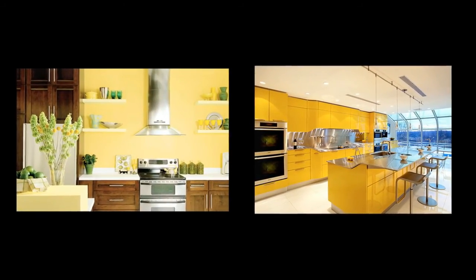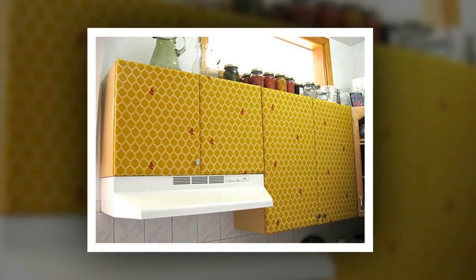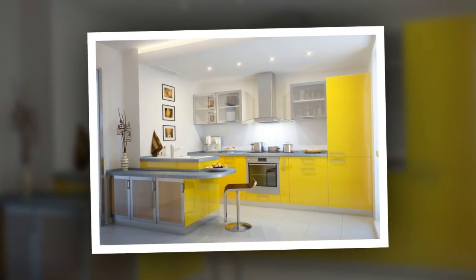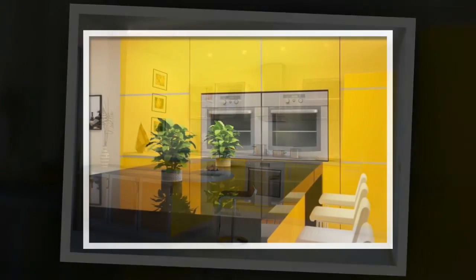Kitchen cabinets and wall paint in yellow and green colors bring a happy mood into modern kitchen designs. Color design is important because it sets the atmosphere in kitchen interiors and enhances the overall style of your kitchen design. White decorating ideas add spaciousness, an elegant feel, and a fresh look to modern kitchens in yellow and green colors.